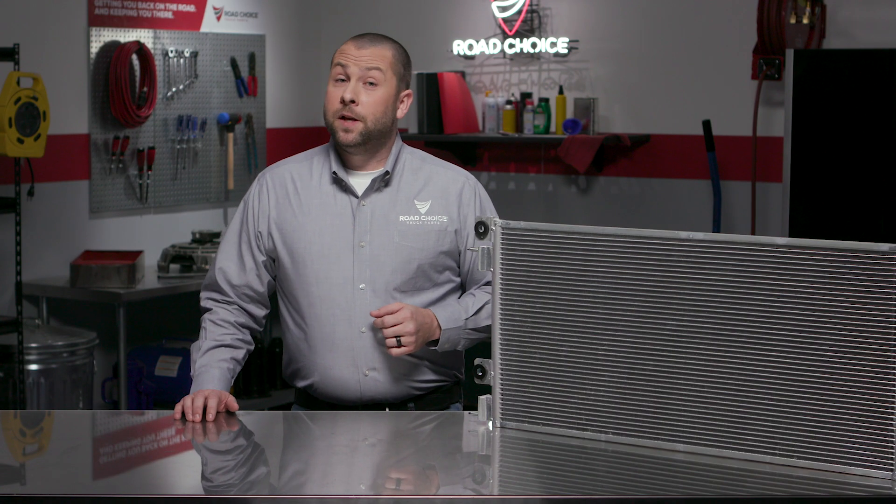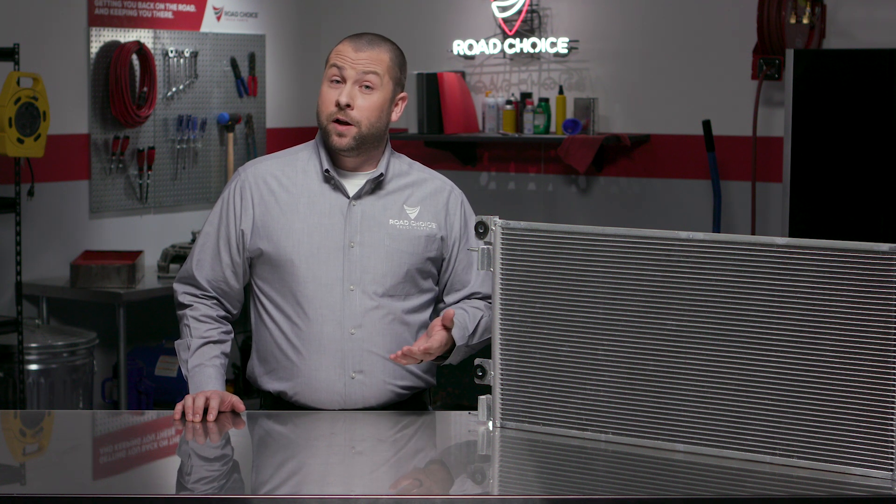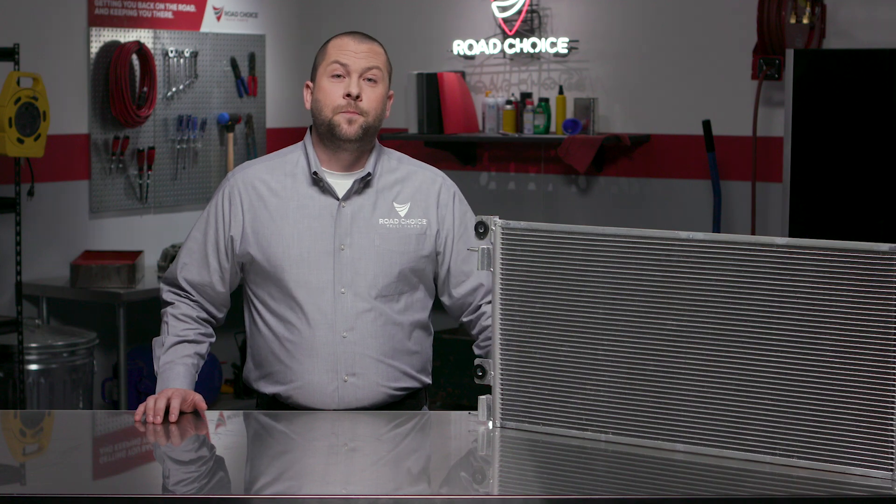There are different types of condensers found in HVAC systems today, and we've seen how parallel flow designs have earned their place as the standard on the majority of trucks on the road today. Most important, you've seen how Road Choice works to address the problems that lead to frequent condenser failure and replacement. They're stronger, more rigid, and built to OEM specs to ensure dependable performance.